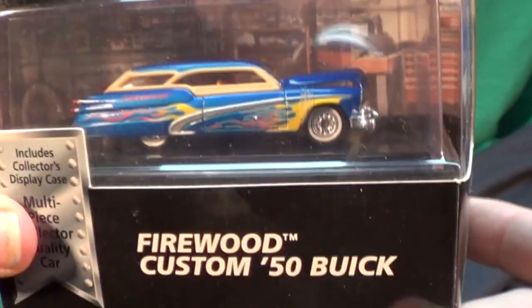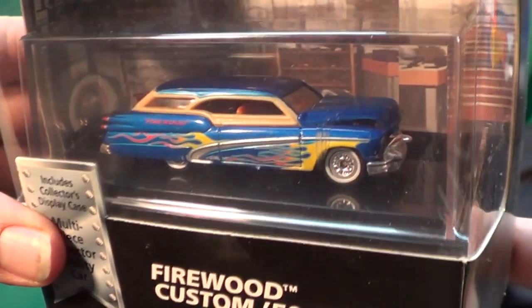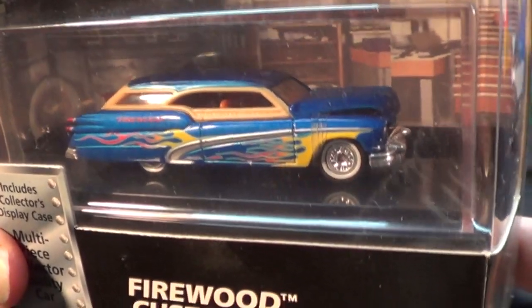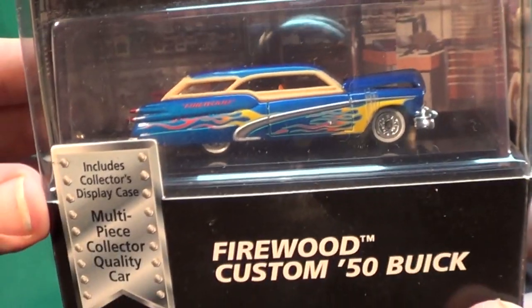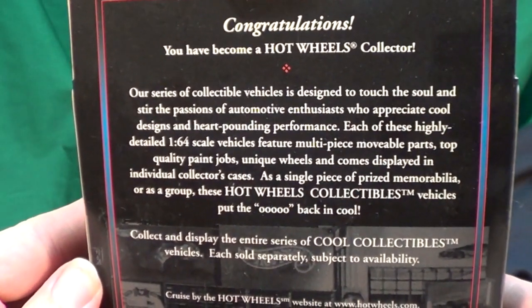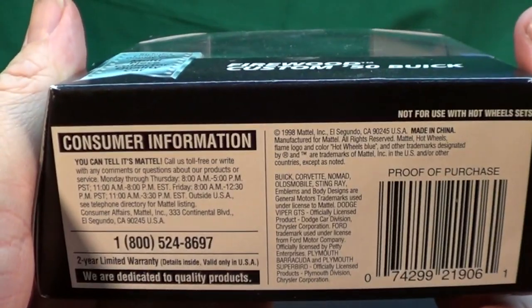This Woody here, the Firewood Custom '50 Buick — I think this one was limited to Mervyn's. They're not around anymore, but it has an opening hood and that grill piece is separate; it's not part of the base. They were $7.99, I seem to recall. Now, this is 2012, so this was a 1998 model — that's 14 years ago.